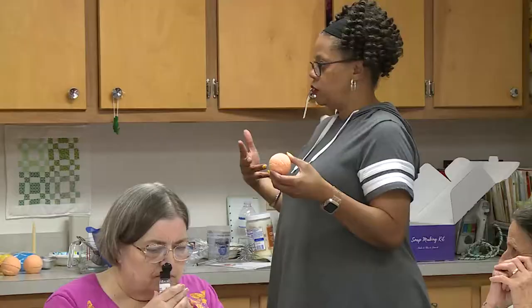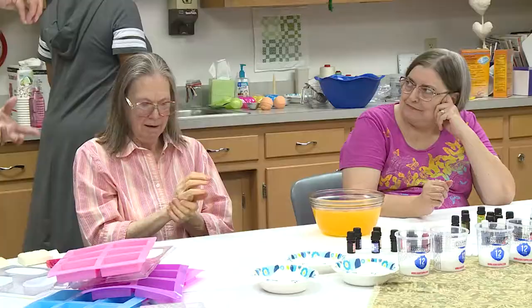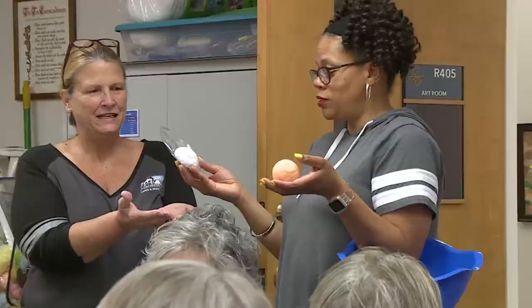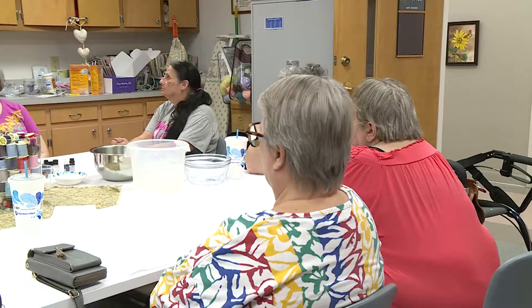Each month, program coordinators Kathy Herrett and Caroline Martin plan several creative arts projects, some scheduled in the morning hours and some in the afternoons. But no matter the time, each craft has been tried and tested to assure success.